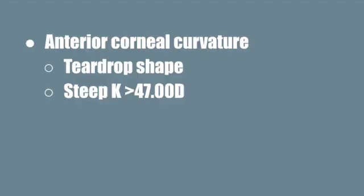Topography can be used to assess anterior corneal curvature. When looking at an axial map on topography, keratoconus often presents with a characteristic inferior steepening pattern that looks like a teardrop. The steep K value will also be higher than normal, usually greater than 47 diopters.